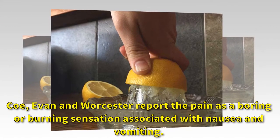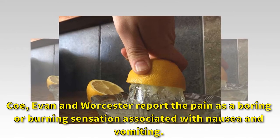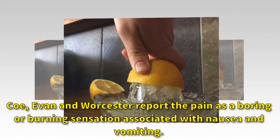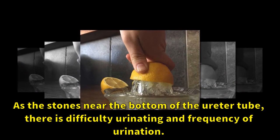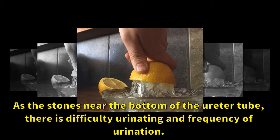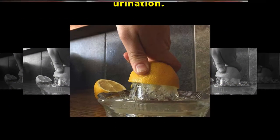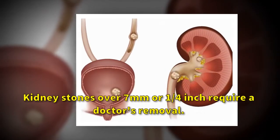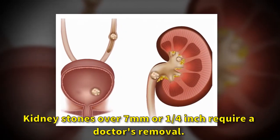Cowan and Worcester report the pain as a boring or burning sensation associated with nausea and vomiting. As the stones near the bottom of the ureter tube, there is difficulty urinating and increased frequency of urination. Kidney stones over seven millimeters or one quarter inch require a doctor's removal.